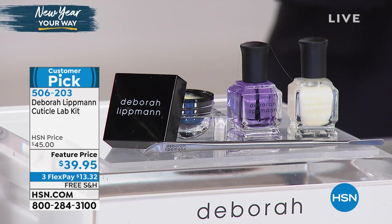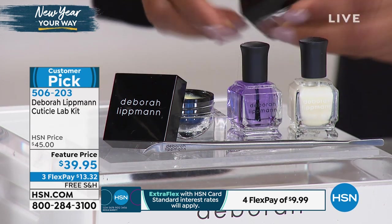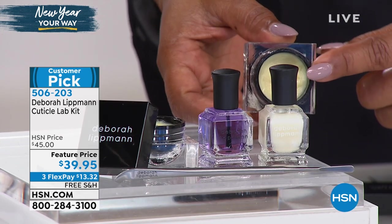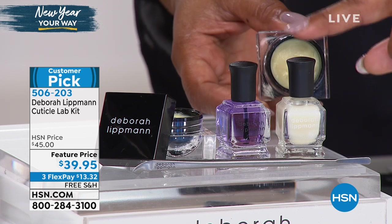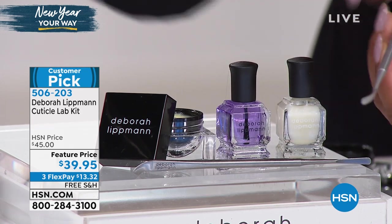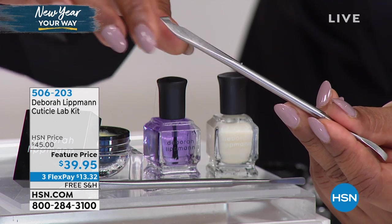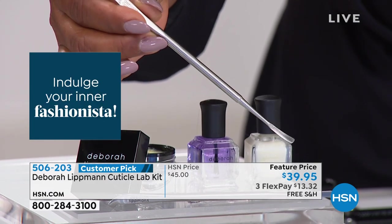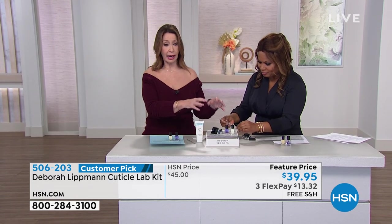Every single one of the products that come with this kit is a customer pick on our website — these are all the flagship products, all the stars, all the winners. Alone, if you're buying the Cure, that's what we call it — the cuticle cream — this product alone sells for $24. You're also getting the cuticle oil, which most hosts use on a daily basis. And you're getting the cuticle remover. My personal favorite is this high-quality professional stainless steel pusher — this will last you forever. It's $13.32. Let me walk you through how to use it.